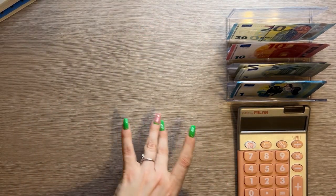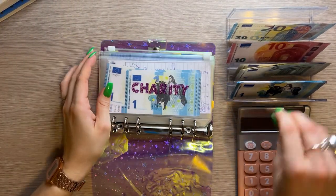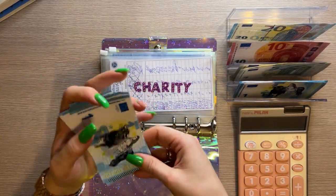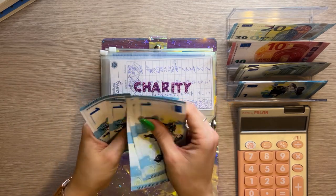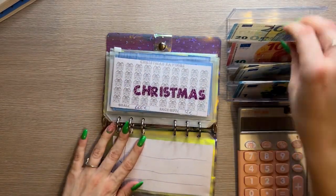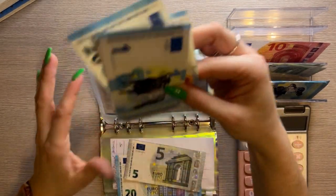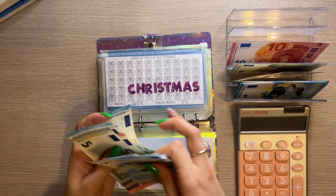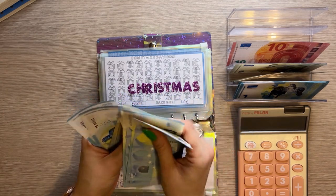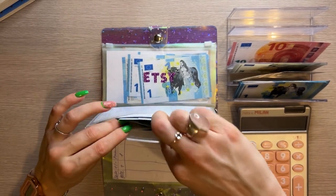Now we're moving on to savings and miscellaneous — we have our iridescent binder. Charity is first and it's getting one; it now has six euros. Christmas is going to get 25 today — we're working on my sister's category with a goal of 100. We now have 92, so we're eight euros away from hitting her goal, which is great.